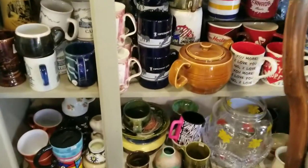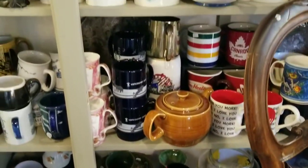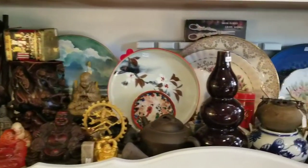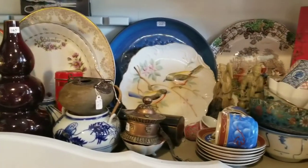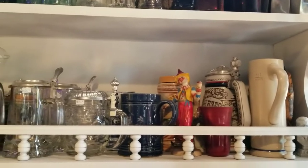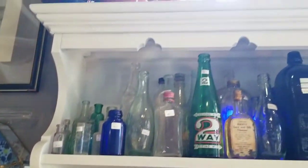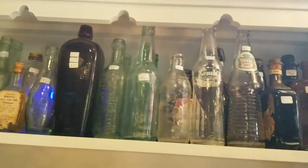I do have Starbucks — believe it or not — mugs, deities, gods, some Asian items. Some German items, and a good collection of bottles. I actually just added a few bottles in there this past week.